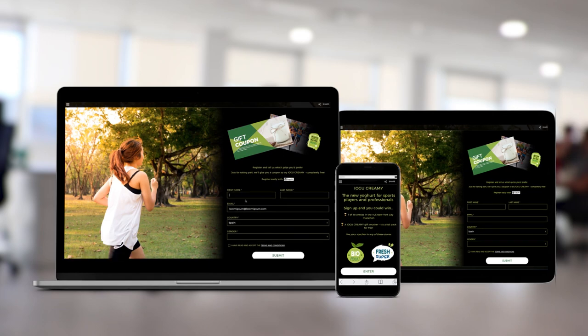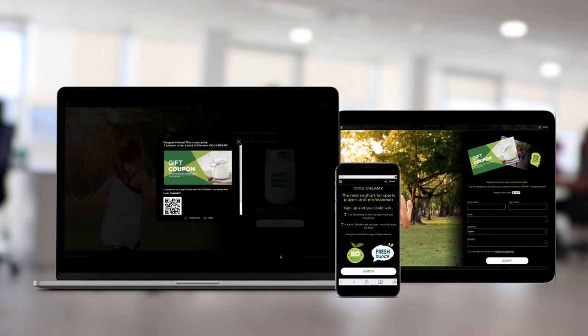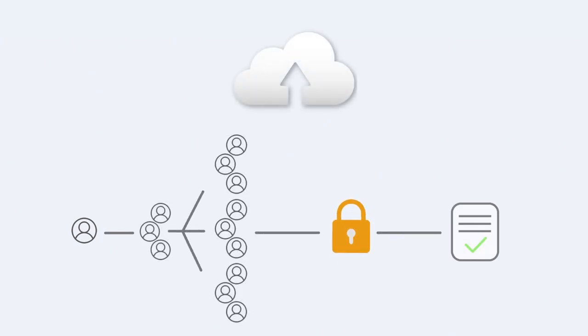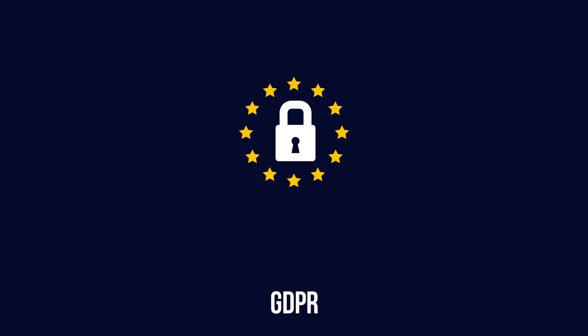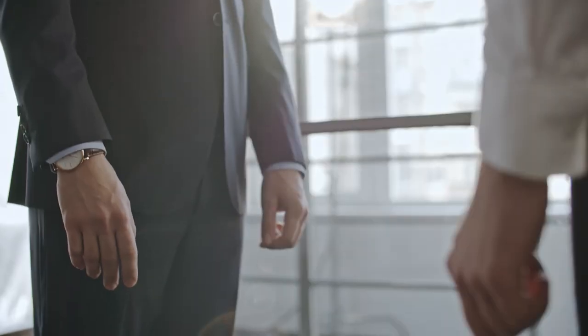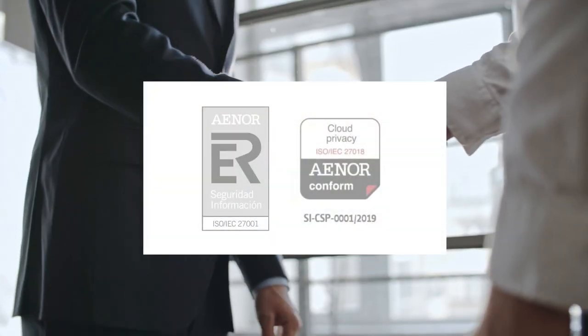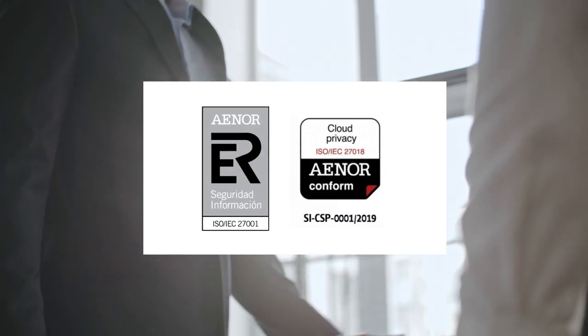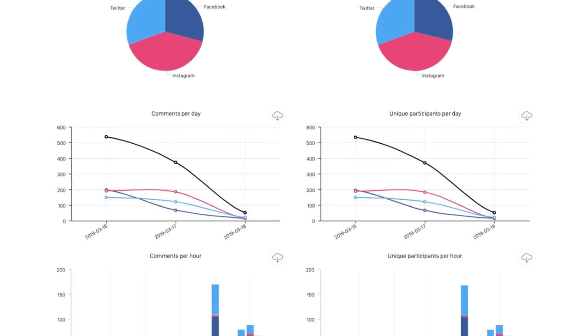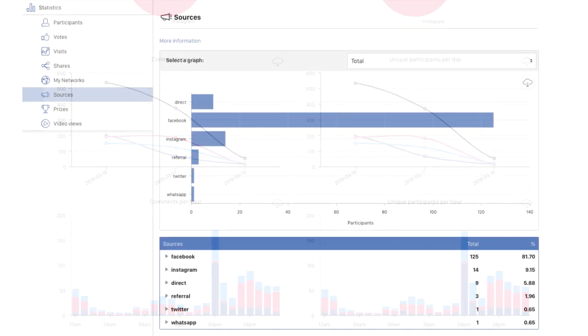Easypromos is fully customizable. Use our complete set of tools to design a promotion which matches your brand image. The Easypromos name is a seal of trust. We use cloud technology to manage large-scale promotions with millions of participants. We're committed to protecting the data privacy of your followers, and we're GDPR compliant. Easypromos is certified to ISO 27001 and 27018 standards in information security. Use the comprehensive control panel to analyze results from all your campaigns.